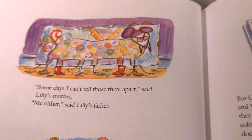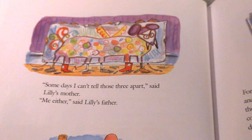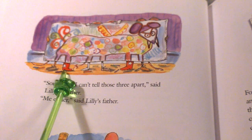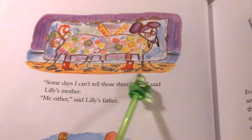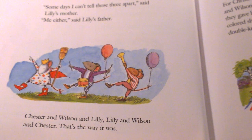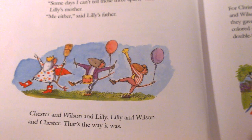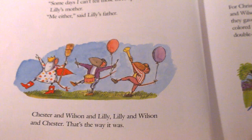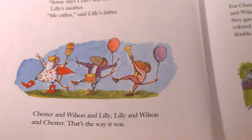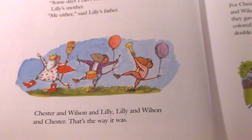Chester and Wilson taught Lily hand signals, and she taught them how to pop wheelies. Lily taught Chester and Wilson how to talk backwards, and they taught her how to double-knot their shoes. Some days I can't tell those three apart, said Lily's mother. Me either, said Lily's father. Look at their shoes — do you think they've switched? Chester and Wilson and Lily, Lily and Wilson and Chester. That's the way it was.